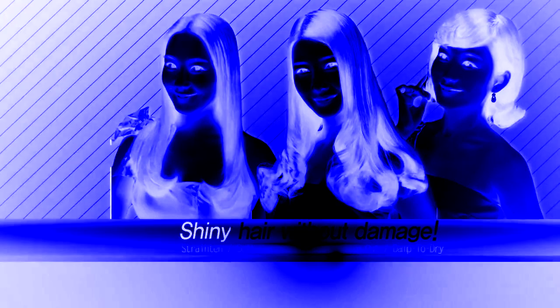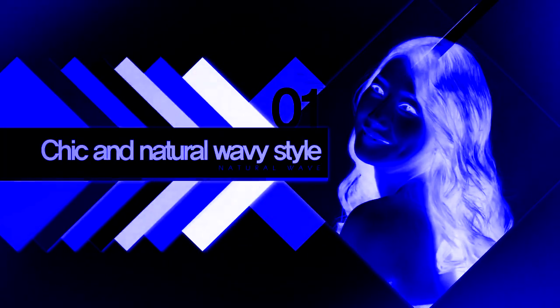Shining glossy hair without damage, even after styling.